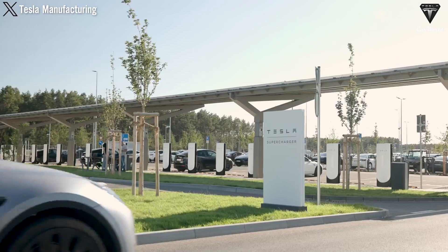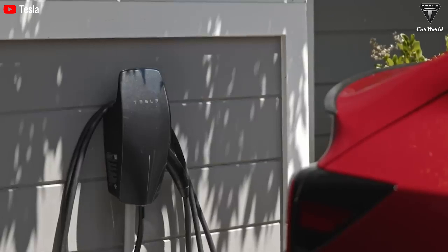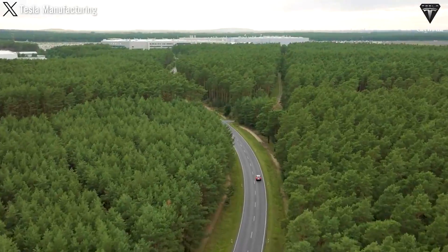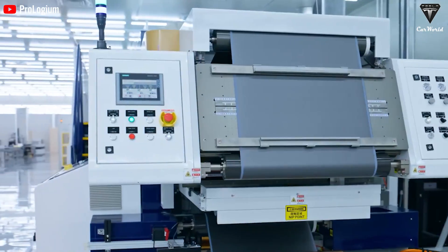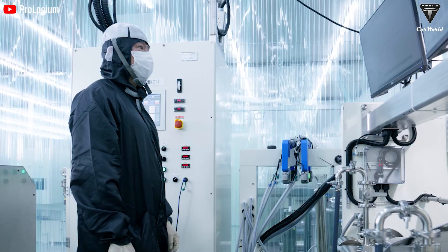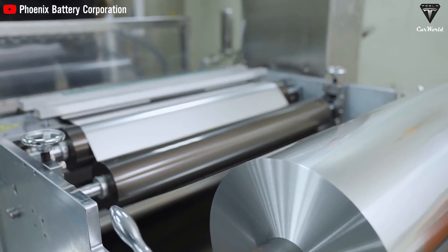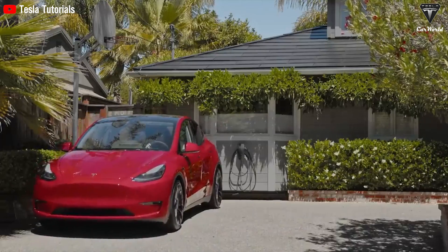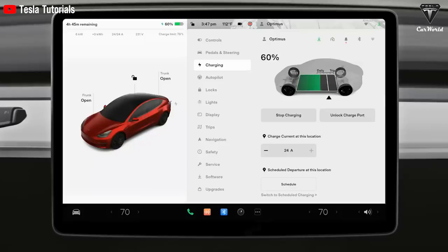Additionally, the long charging times of traditional batteries, ranging from 1 to 12 hours depending on charger type, are inconvenient compared to the mere minutes it takes to refuel gas or diesel-powered vehicles — one of the many constraints making users hesitate to switch to electric vehicles. By contrast, the ultra-dense battery showcases an impressive energy density ranging between 300 to 500 watt-hours per kilogram, double the capacity of traditional lithium-ion batteries, enabling electric vehicles to travel longer distances on a single charge.